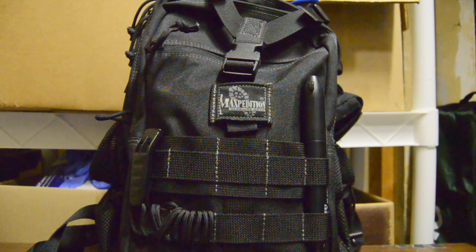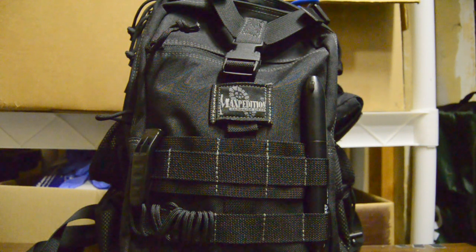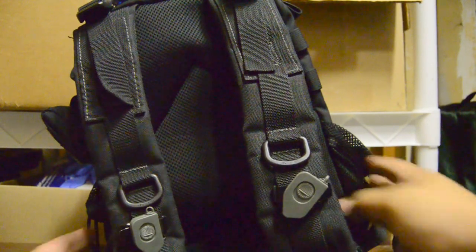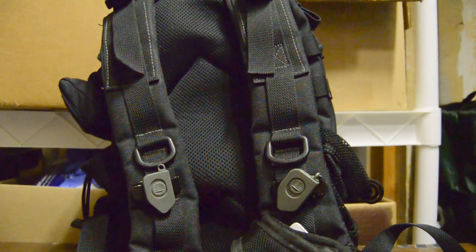Alright, I apologize for the poor lighting in my garage. Looks like I'm going to have to set up lights — I just thought this one light would be okay. But this is an update to what I carry to work. I used to carry the Maxpedition Monsoon, but the one strap wasn't doing it for me. So I got the Pygmy Falcon, and I've been using this as the replacement. My bag's a little flimsy because I usually don't carry a whole lot.